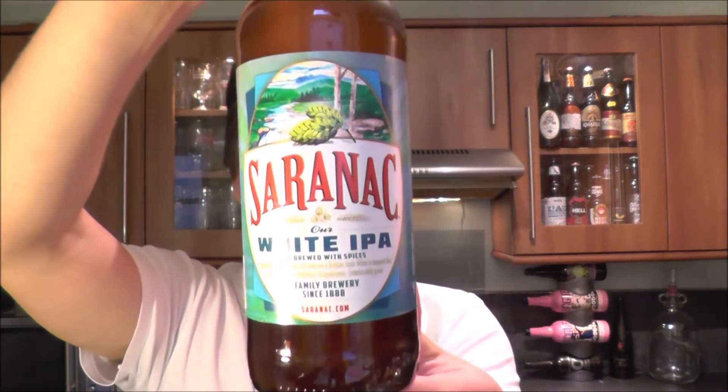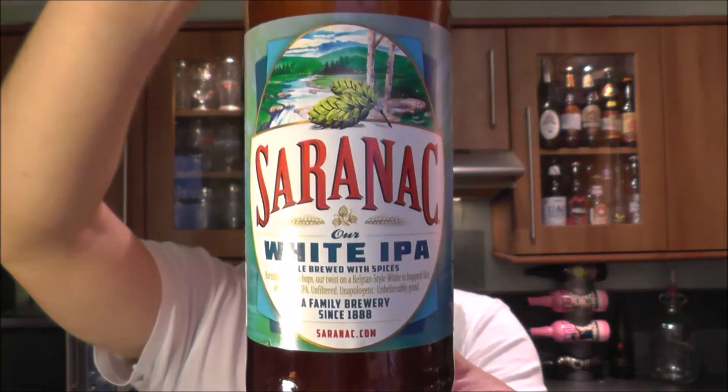It's beer o'clock on Real Ale Craft Beer. Today we've got a beer from Saranac and it's their White IPA, Ale Brewed with Spices, coming in at 6% ABV.